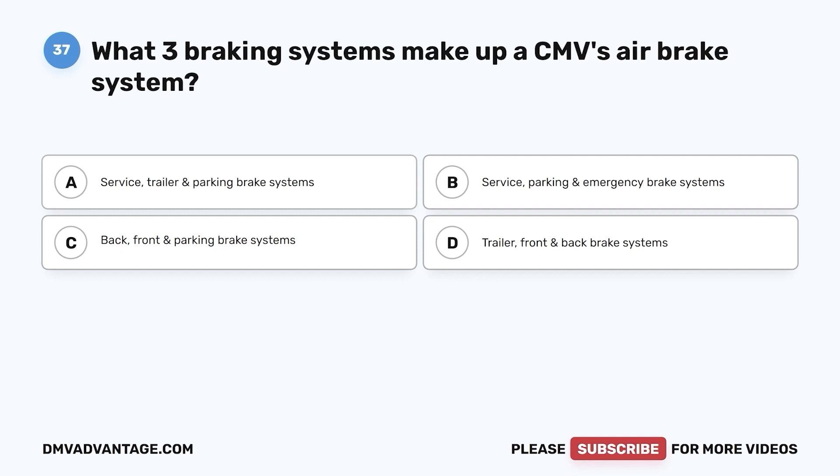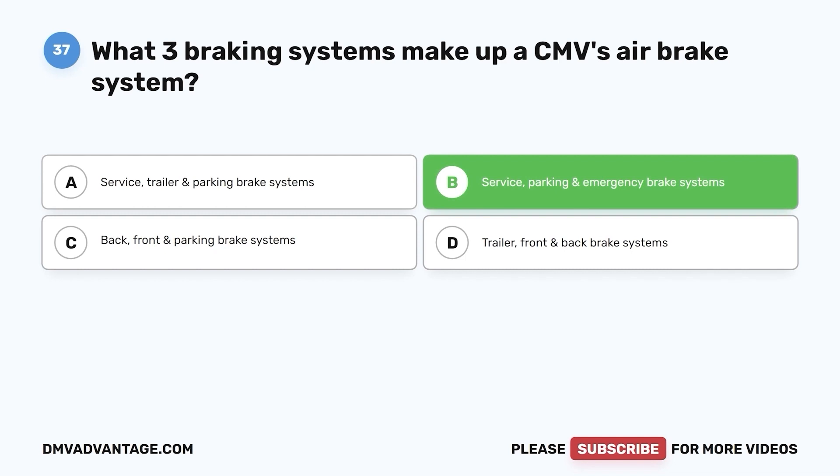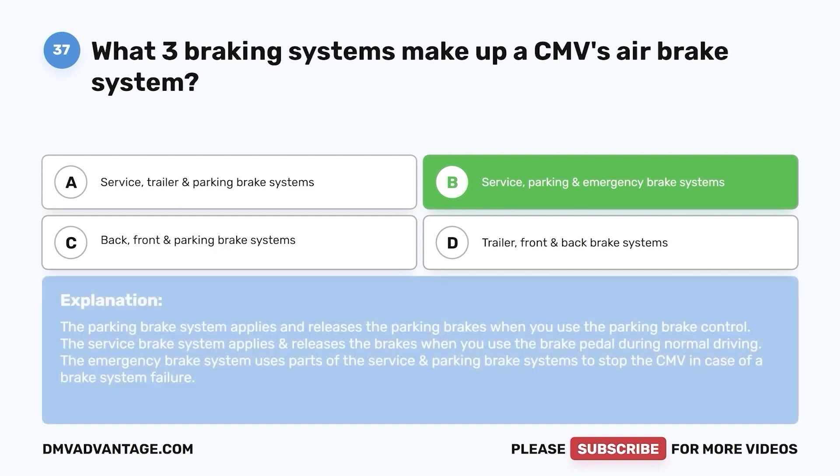Question 37. What three braking systems make up a CMV's air brake system? a. Service, trailer, and parking brake systems. b. Service, parking, and emergency brake systems. c. Back, front, and parking brake systems. d. Trailer, front, and back brake systems. The correct answer is b. The parking brake system applies and releases the parking brakes. The service brake system applies and releases the brakes during normal driving. The emergency brake system uses parts of the service and parking brake systems to stop the CMV in case of a brake system failure.